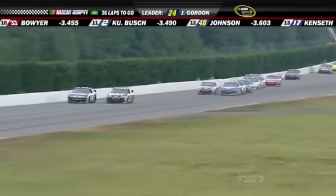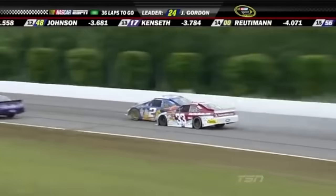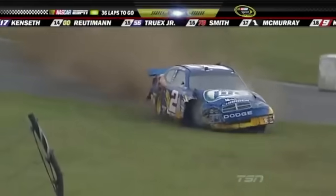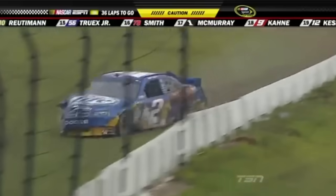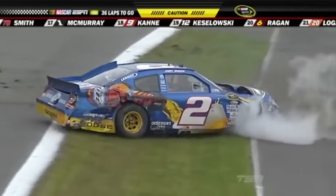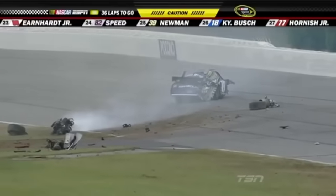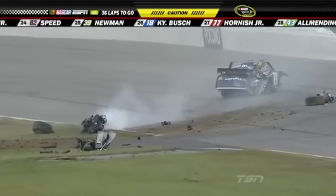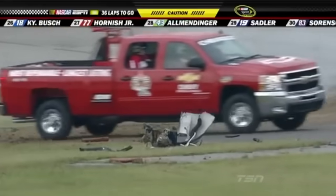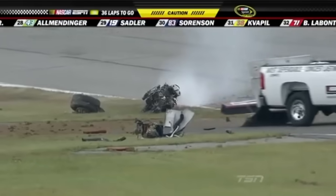Down the stretch — trouble! Kurts into the wall, Boyer's in it as well. Kurts is getting the worst of it. Looks like the 48 got into the back of him a little bit. Man, look at this car — further hit by Elliott Sadler. The engine is out of this thing. Oh my god, that's the whole suspension — the front part of the front suspension.